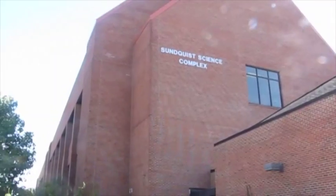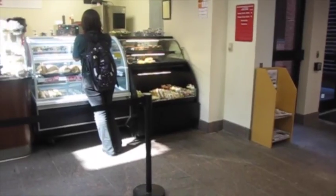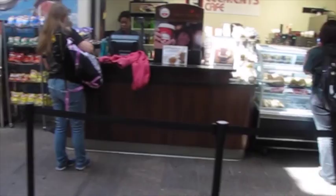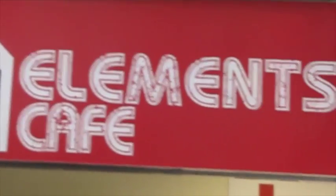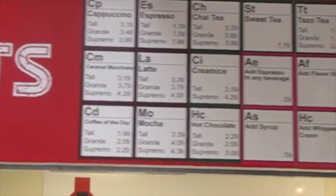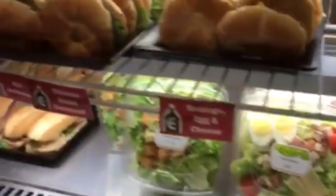Our last coffee shop is located in the Sunquist Science Building. Elements Cafe is another conveniently placed location for all those biology and chemistry majors that don't spend much time in any other building. Elements provides an array of hot and cold coffee beverages, in addition to tea and other drinks, but also has a selection of snacks and meals for those who don't have much time in their day.